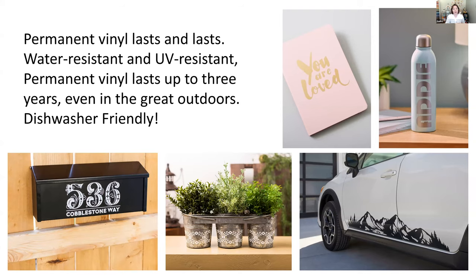Permanent vinyl is intended to stay permanently. I have been able to remove it, but the intent is for it to be there for good. Think about where you're placing it — if it's seasonal or you're renting, use removable vinyl; if it's something you want to last, use permanent vinyl.